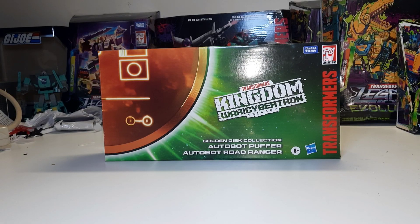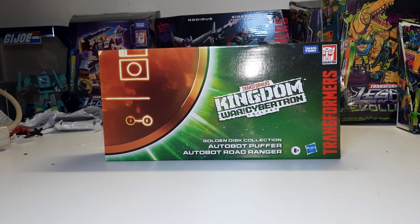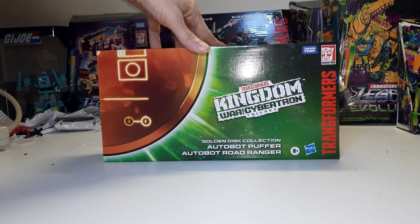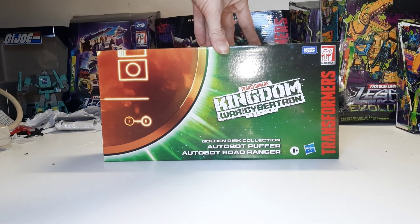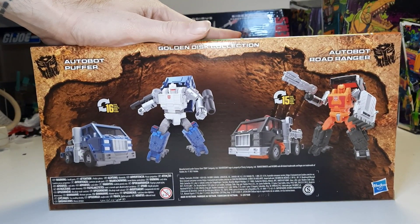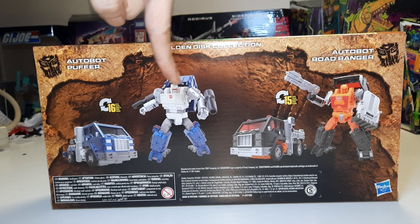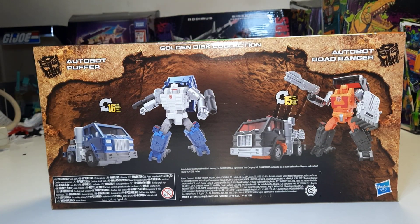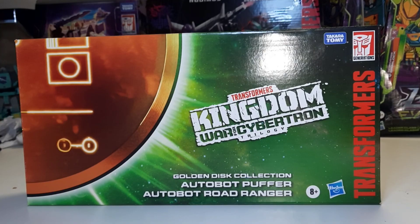I'm pretty excited for this two-pack — it features some pretty obscure deep cuts, which we'll get to once I open the figures. First, let's take a quick look at the packaging. Not much on the front, just the generic golden disc artwork. On the back we have the robot and vehicle modes of Autobot Puffer and Autobot Road Ranger, both turning into semis.